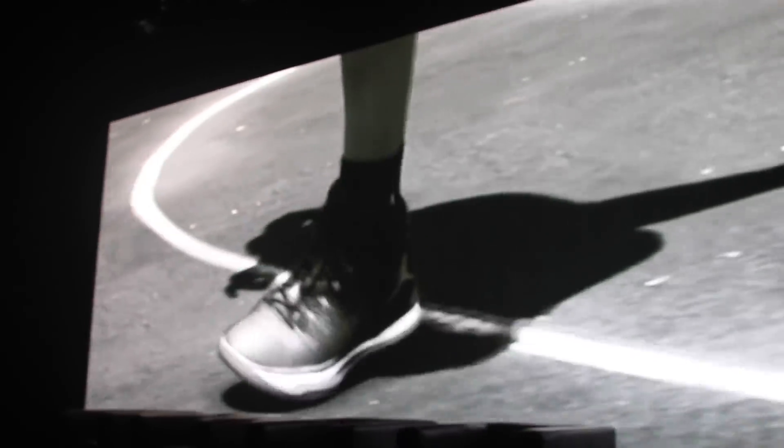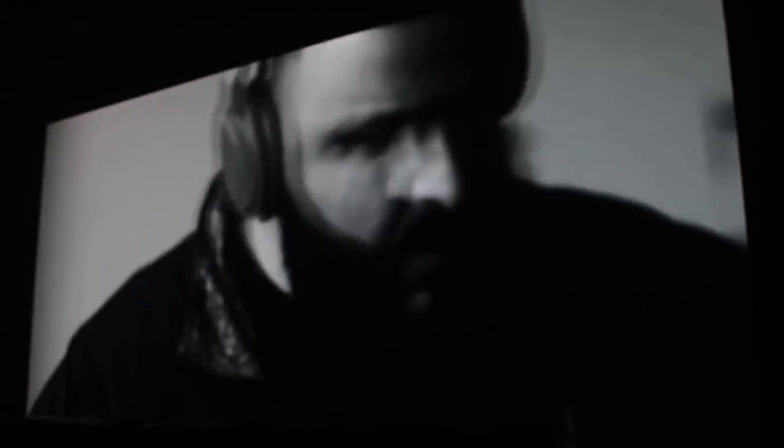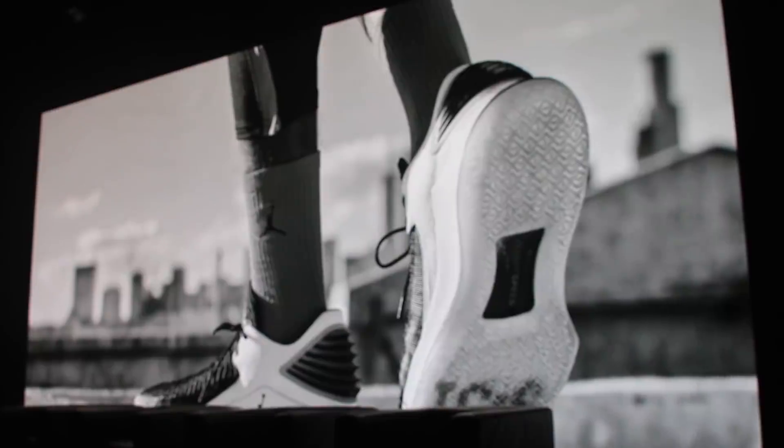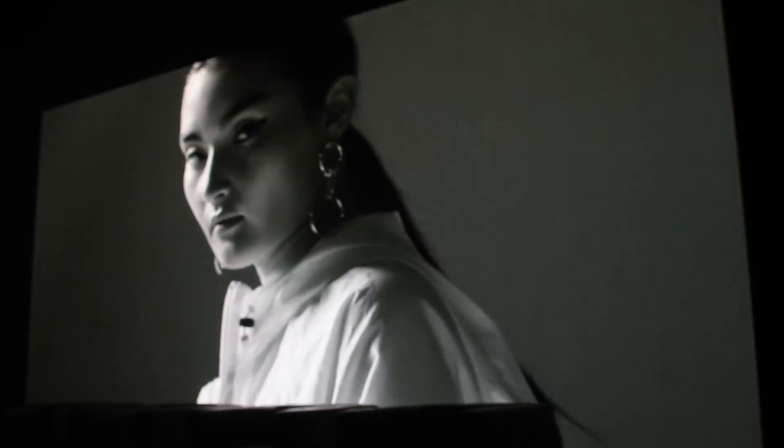We are at the location. It's early in the morning.